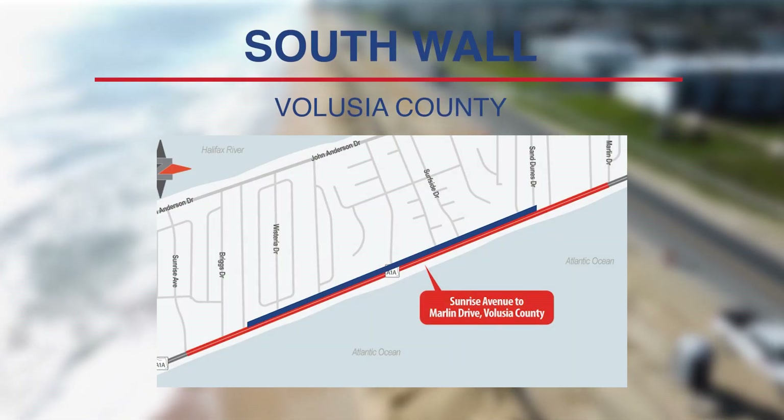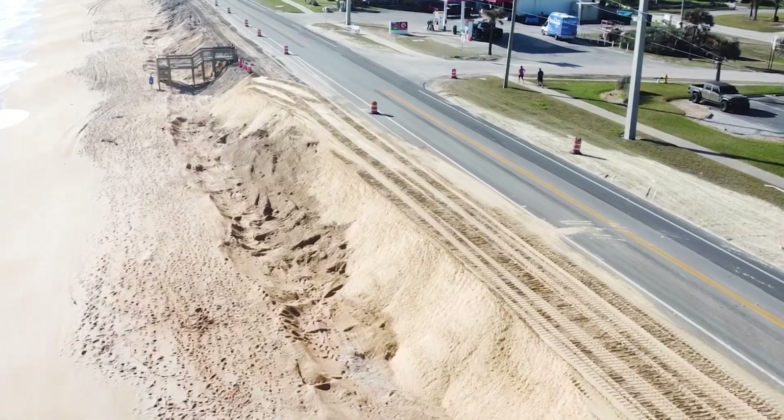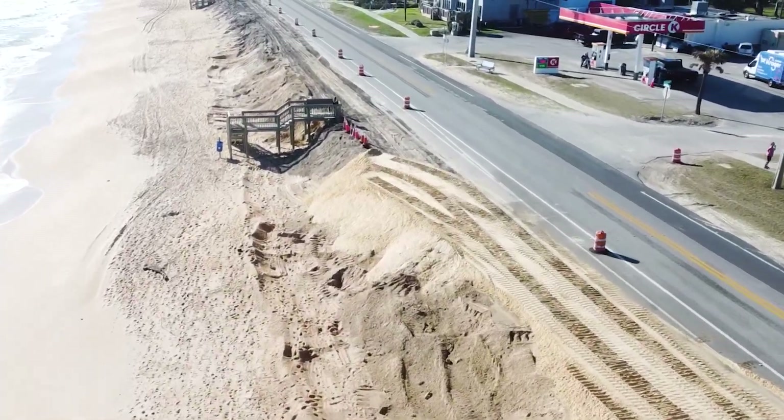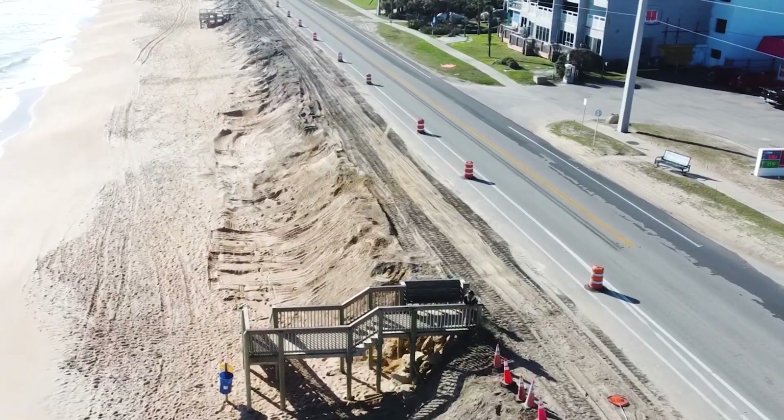Construction on the southern wall in Volusia County began in September and is moving quickly. The contractor has been working closely with community partners and residents to coordinate access to the beach and expedite construction in preparation for hurricane season.